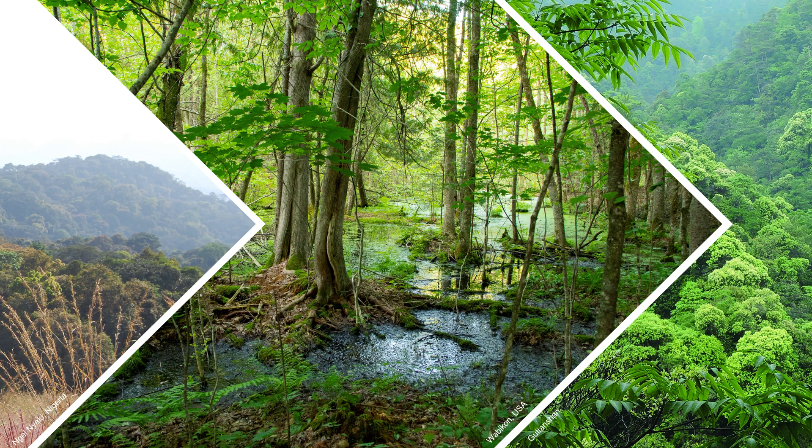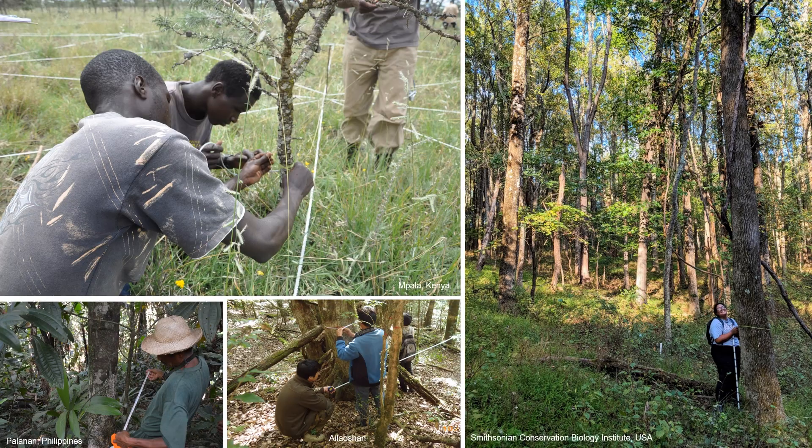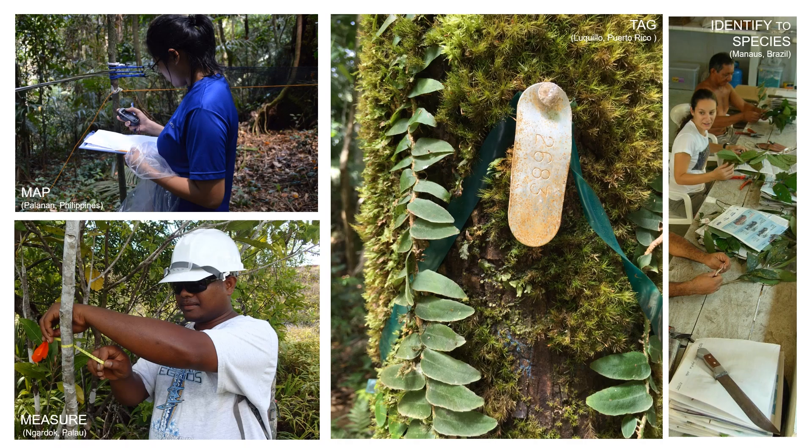But having lots of data alone isn't enough. In order to compare data from different sites, we need to use standardized methodologies — and we do! All of the collaborators in our network measure trees in precisely the same way. Field crews conduct censuses at our forest research sites in regular intervals, usually every five years. They use the same techniques to map, measure, tag, and identify to species all stems with a diameter greater than or equal to one centimeter.